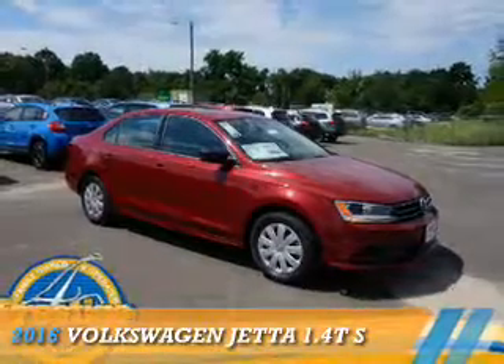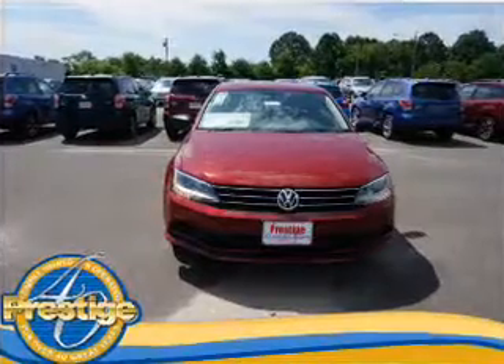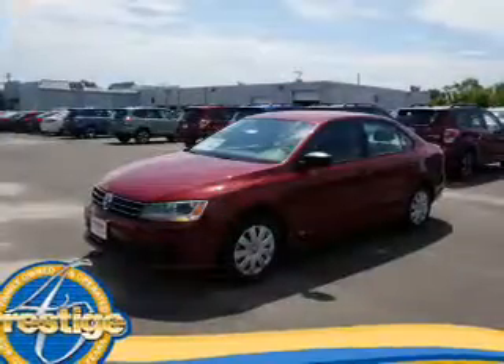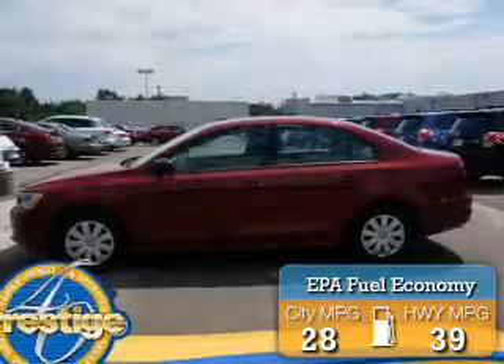Presenting the 2016 Volkswagen Jetta. It's powered by front wheel drive, a 1.4 liter 4 cylinder engine, and an automatic transmission. Great fuel efficiency saves you money by requiring fewer trips to the gas station.